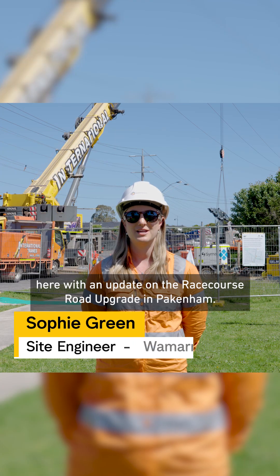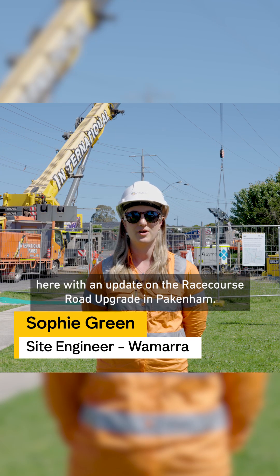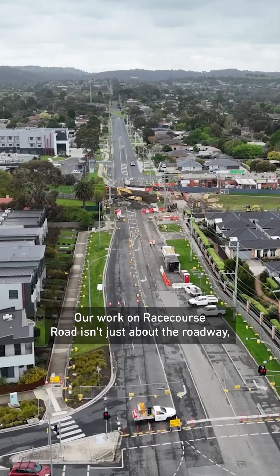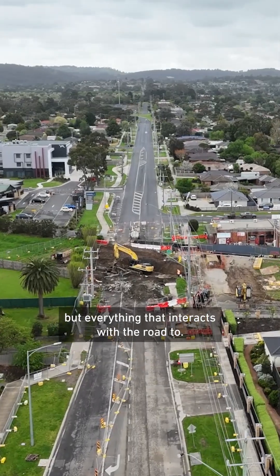Hi, I'm Sophie and I'm here with an update on the Racecourse Road upgrade in Pakenham. Our work on Racecourse Road isn't just about the roadway, but everything that interacts with the road too.